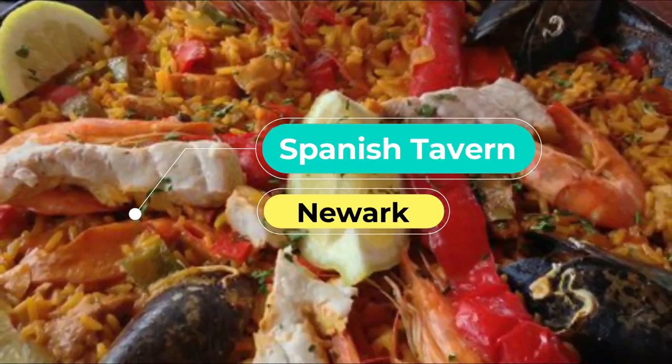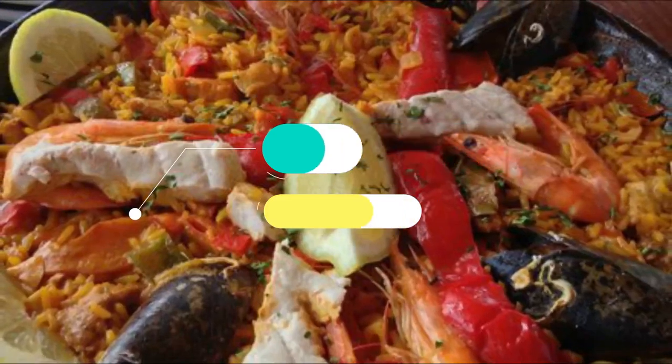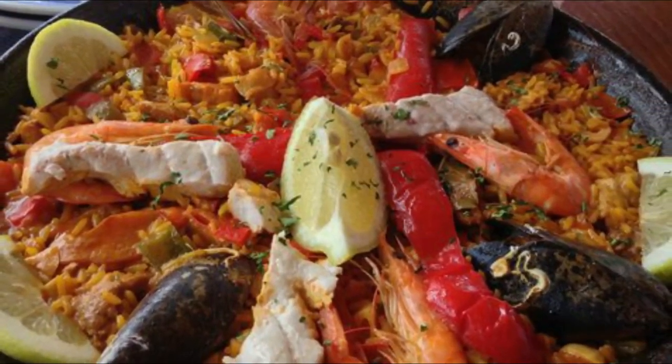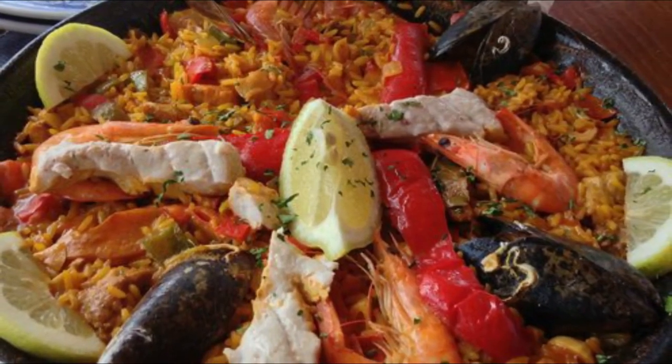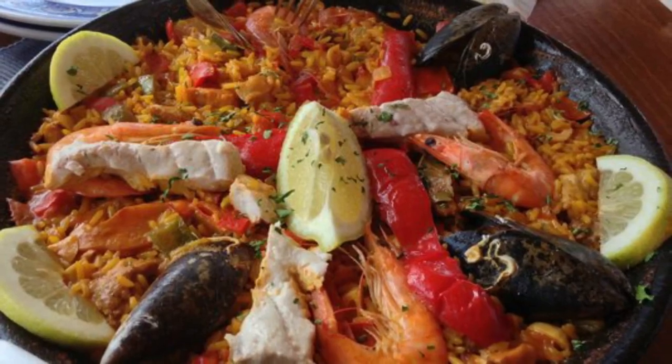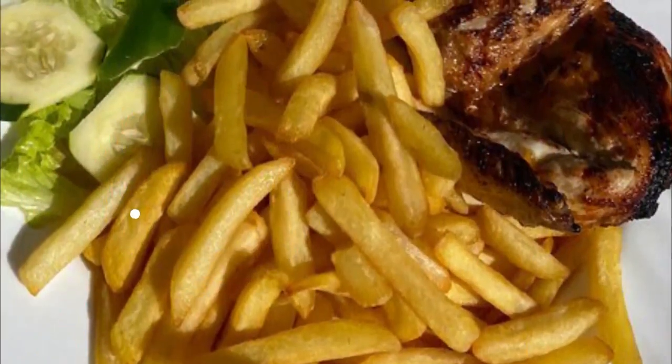Number three: Spanish Tavern. The Spanish Tavern is a cozy family restaurant famed for its traditional paella and seafood dishes. Known as the best restaurant in the Portuguese neighborhood, its calamari, shrimp, sea bass, and special homemade soup — served with every meal — draw customers time and time again.